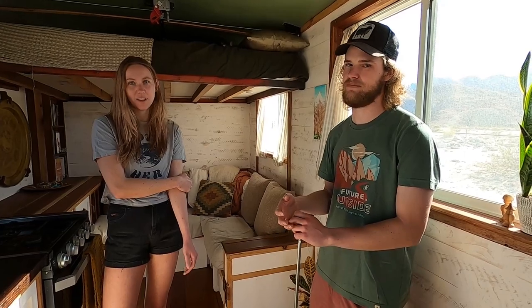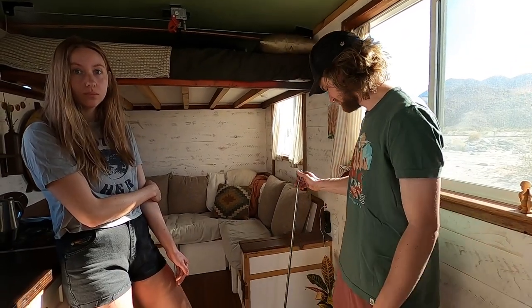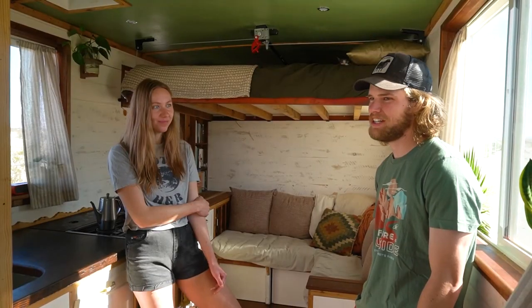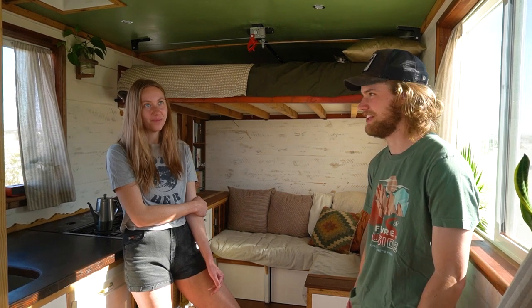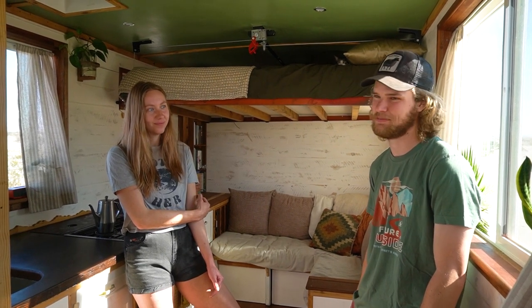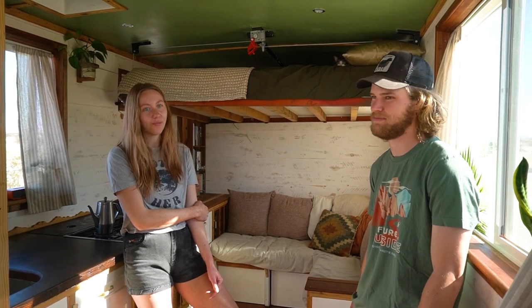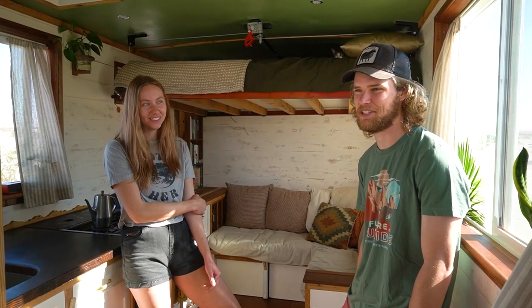If you had one or two pieces of advice for people thinking about this, what would you tell them? Always be on Craigslist, because the right opportunity can be very inspiring. If you find the right vehicle, don't be afraid to jump on it. We were looking for months and months and this popped up 10 miles away. Don't be afraid to try — you can do it, it's worth it.